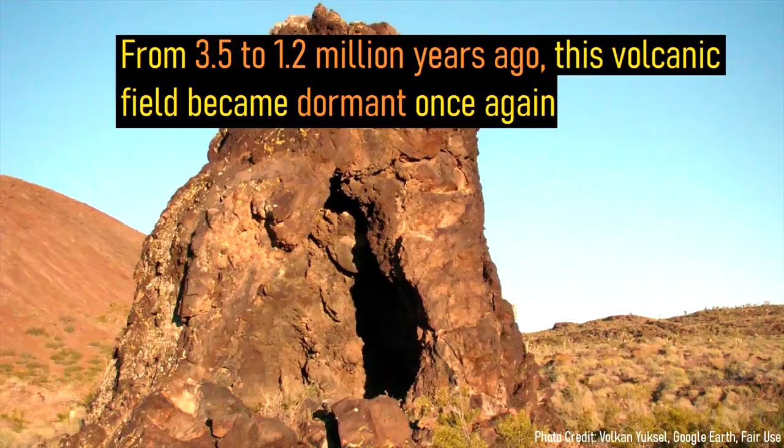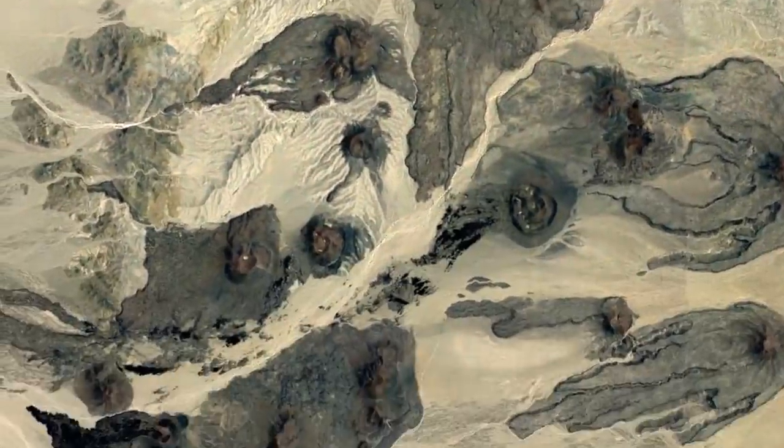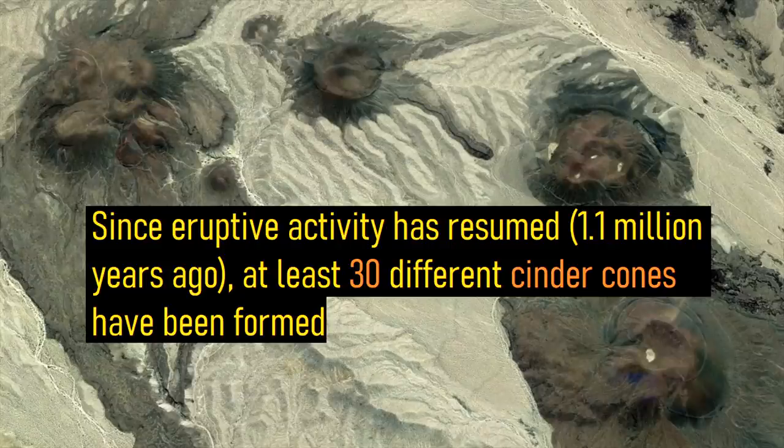From 3.5 to 1.2 million years ago, this volcanic field became dormant once again. When lava again erupted onto the surface 1.1 million years ago, it occurred to the south of the two previous eruptive centers. Since eruptive activity has resumed, at least 30 different cinder cones have been formed.